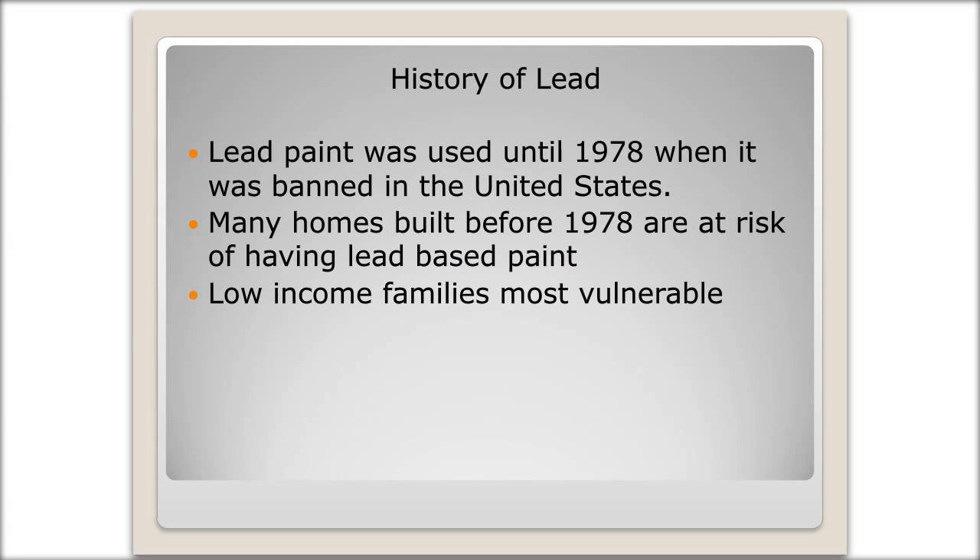First, we'll start out with a brief history of lead. Lead paint was used until 1978 when it was banned in the United States. Lead paint was thought to be a great thing — people loved it. It didn't chip back then, and there were all sorts of advertising and marketing promoting lead, before we knew the health hazards associated with it. Many homes built before 1978 are at risk of having lead-based paint, as well as houses built around the 1980s. Although it was banned in 1978, there wasn't an official cutoff and some other homes might be at risk. Low-income families are most vulnerable to lead poisoning due to housing conditions and poor nutrition.